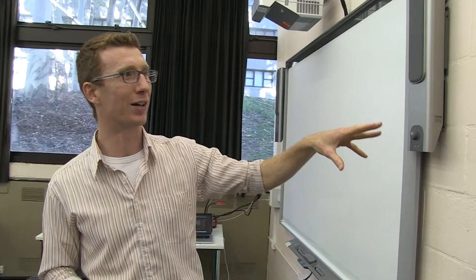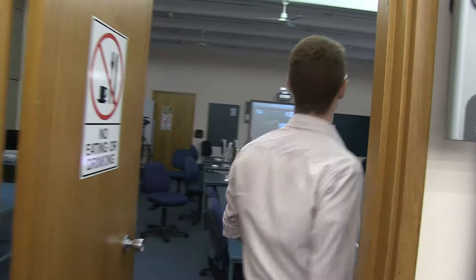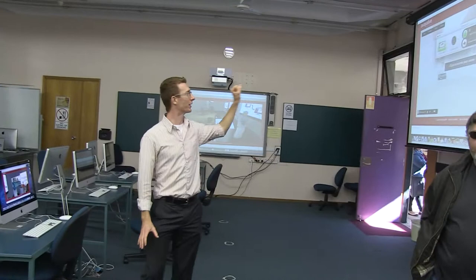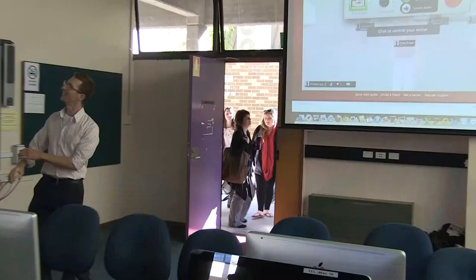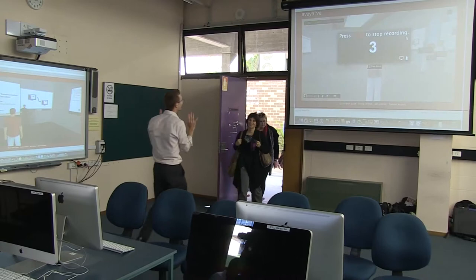My name's Matt Bauer. We're trying the first ever blended reality tutorial, which means we've got students coming in remotely via virtual world avatars using a new virtual world system called Avaya Live Engage. In the other room we've got the virtual world set up with a screen, and we're going to record the virtual world there. We've got students working in groups and me as the teacher up front, and we're going to try and go live now.